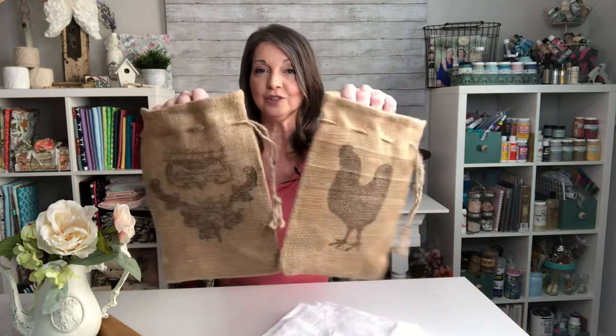Continuing on with our stamped theme, I have these cute little adorable stamped burlap bags. They look great as gift bags and they also look really cute if you put a mason jar in there with some fairy lights and a little bit of greenery. Really, really cute on a tablescape.